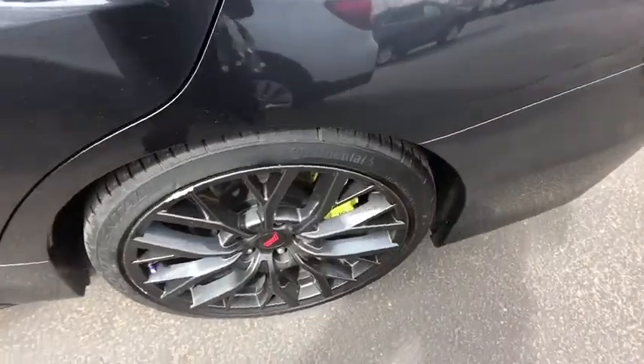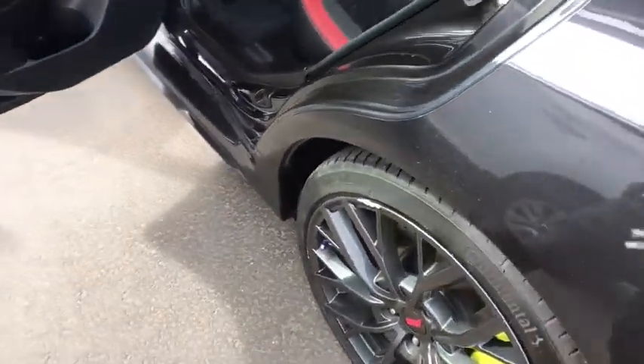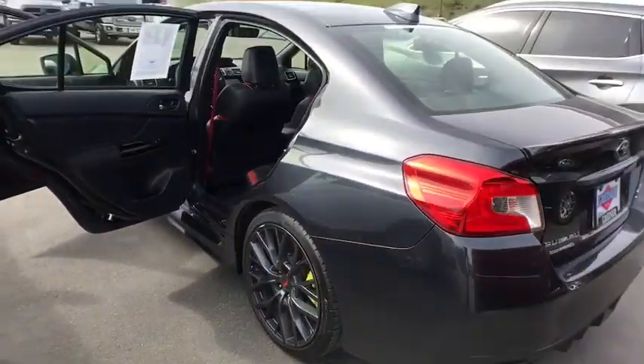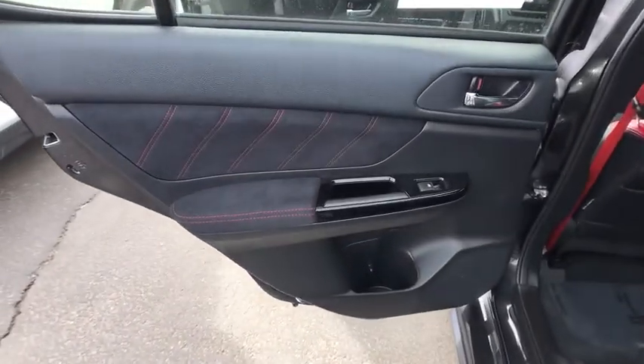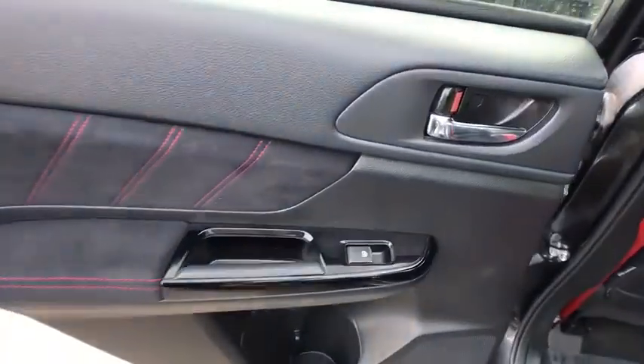Four-wheel disc brakes, cruise control, auto-off headlights, AM-FM stereo radio, rear defrost, premium sound system. Wouldn't you look great in this vehicle? Stop in today and see for yourself.